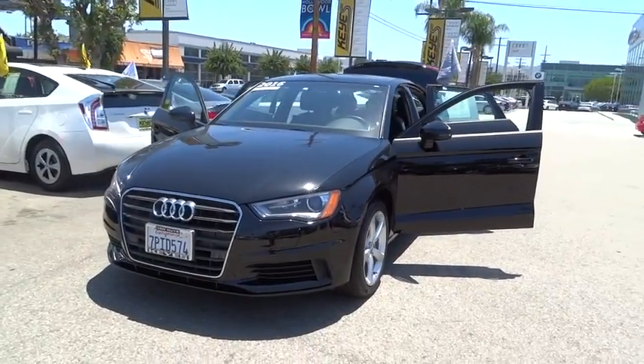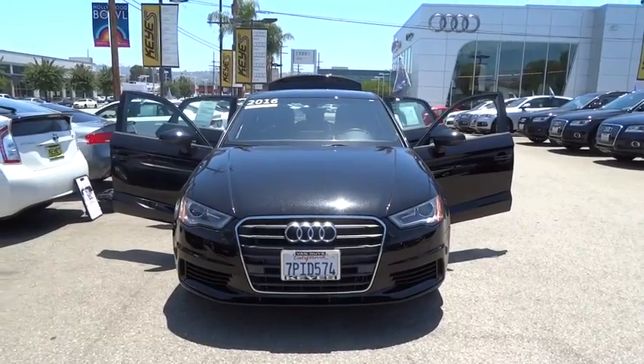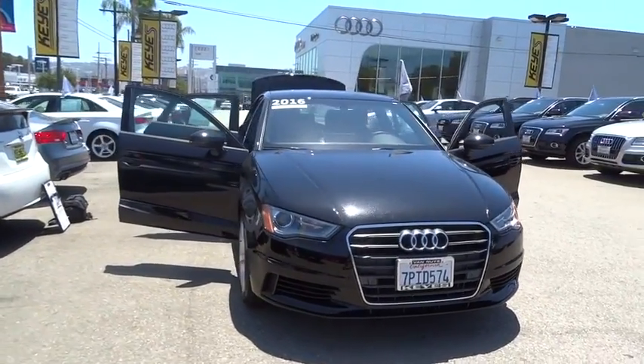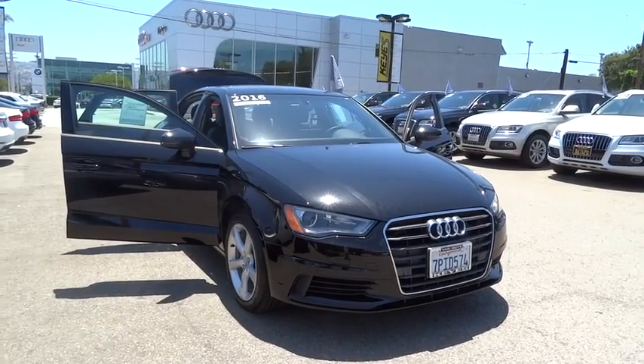The 2016 Audi A3. The Audi A3 is a lovely premium hatch that deserves attention. It works on almost every level. This vehicle has less than 4,000 miles.